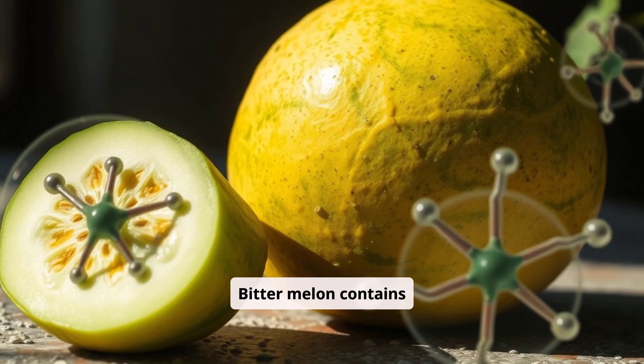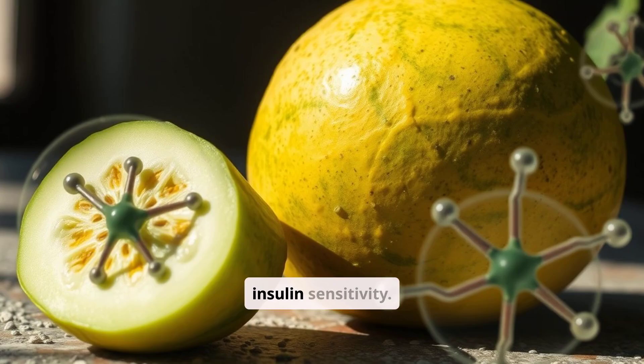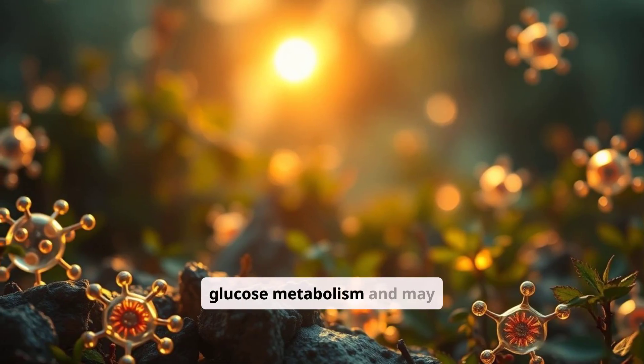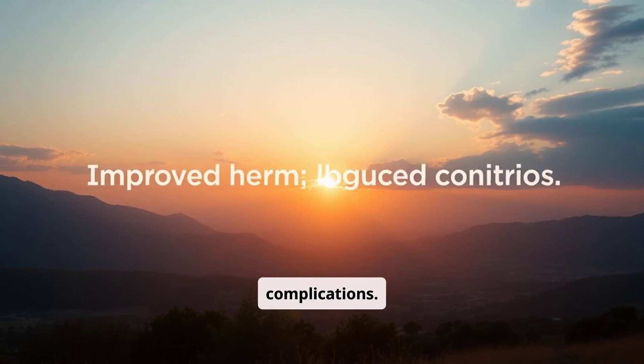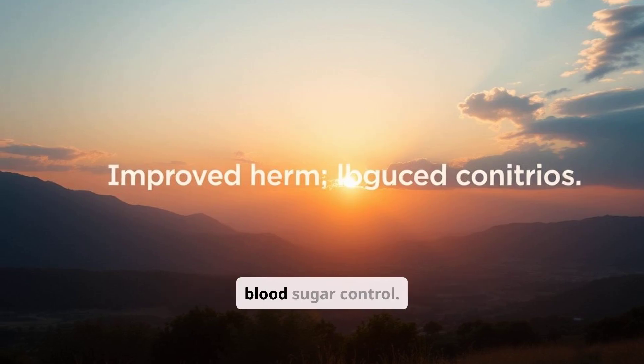Bitter Melon contains bioactive compounds like carotin and polypeptide P that are shown to enhance insulin sensitivity. These compounds support glucose metabolism and may reduce the risk of type 2 diabetes complications. Studies suggest regular consumption could help improve long-term blood sugar control.